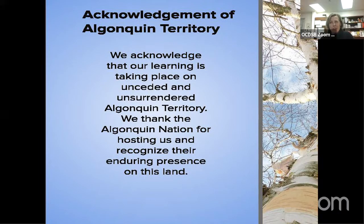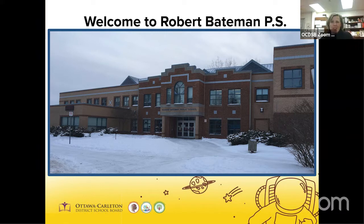The day is divided into three learning blocks and children have two scheduled nutrition and outdoor breaks. I'd like to begin our evening by acknowledging that our learning is taking place on unceded and unsurrendered Algonquin territory. We thank the Algonquin nation for hosting us and we recognize their enduring presence on this land. This is a recent, albeit snowy, photo of the front of our school. We have two large playgrounds for the children to enjoy. The kindergarten playground has a play structure and an area for exploration that includes a large sandpit and a paved area that is also great for kicking balls, playing tag and movement.